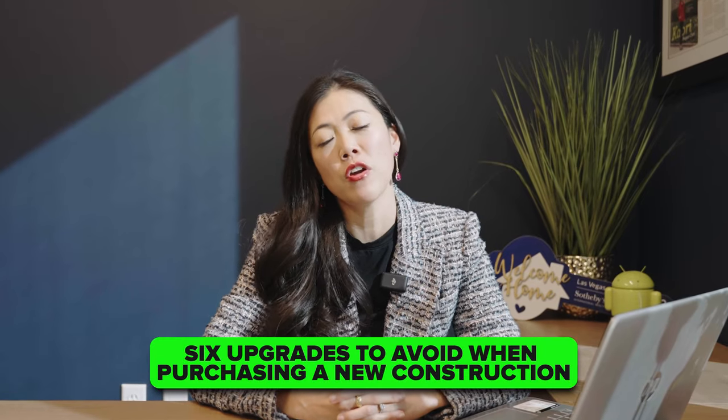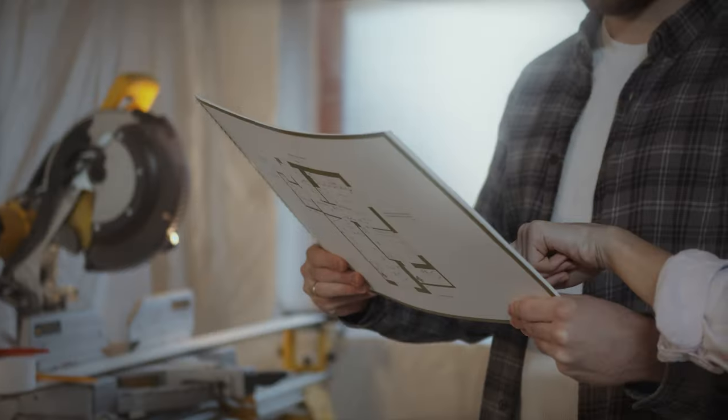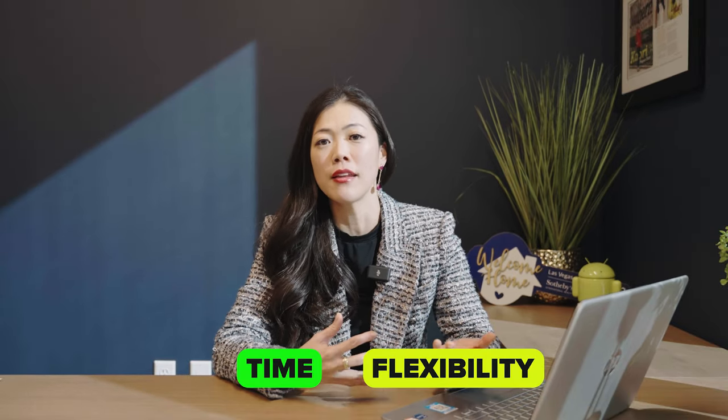Those are my six upgrades to avoid when purchasing new construction. I've even had a buyer who was a contractor himself and purchased a brand new home all standard so he could do all his upgrades himself — that's definitely an option if you have the time and flexibility. Make sure you check out my next video on seven things you need to know about new construction. Thank you so much for watching, and I can't wait to see you on the next one.